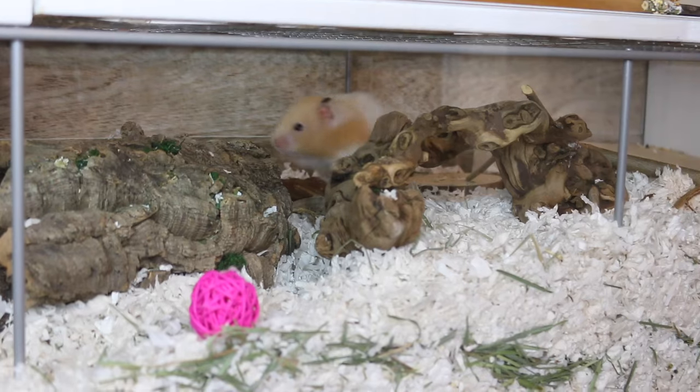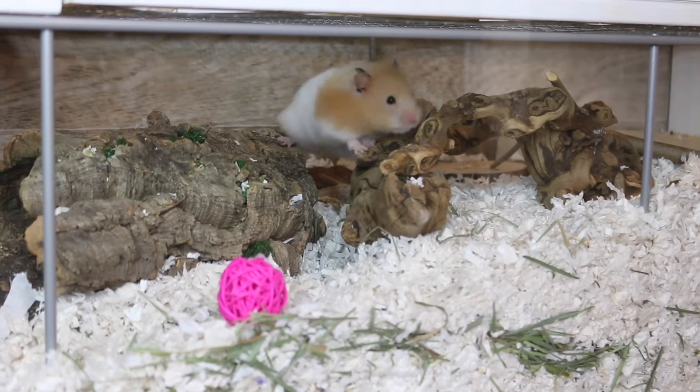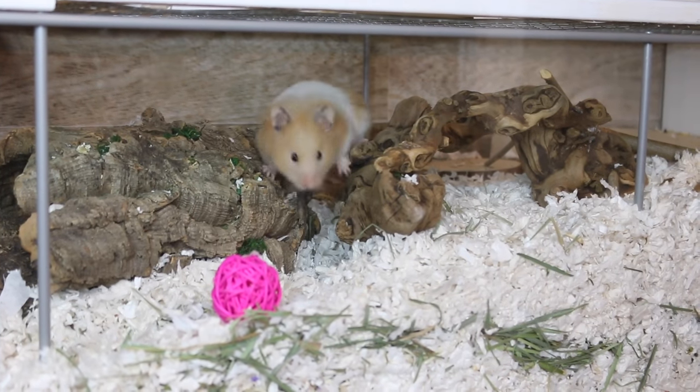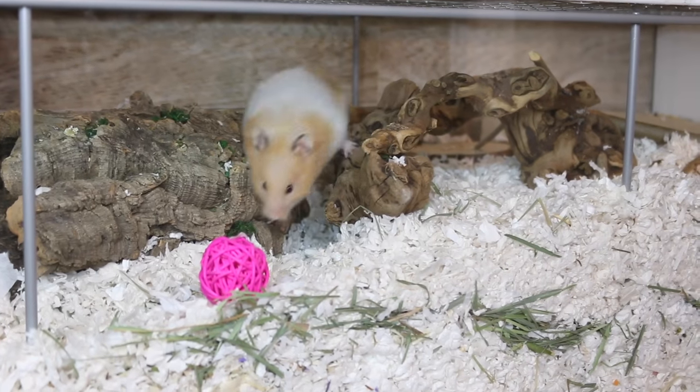One of the struggles of being a hamster owner can sometimes be trying to keep your hamster entertained and not bored. Hamsters aren't like dogs and cats — you can't just throw them a ball and have them be entertained for hours. They really need things to stimulate their brain and keep them from being bored.